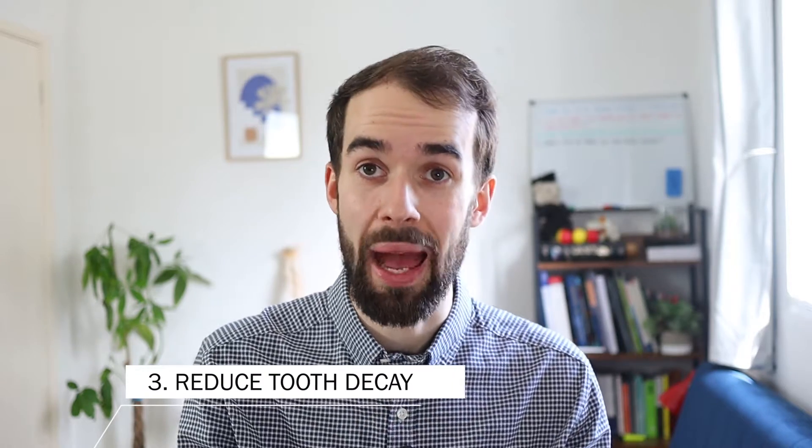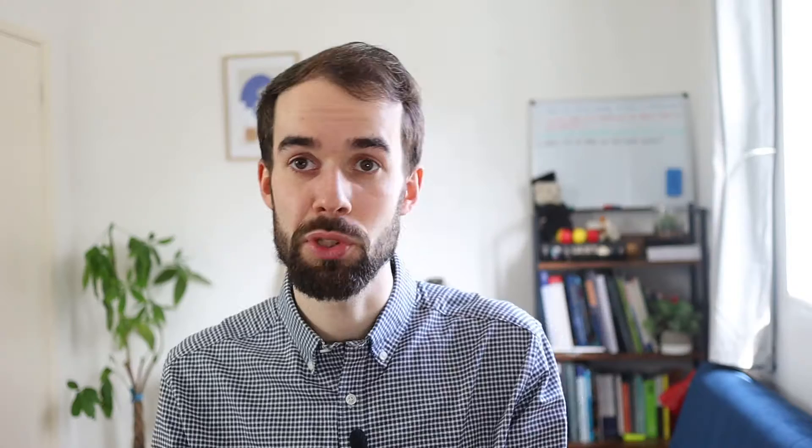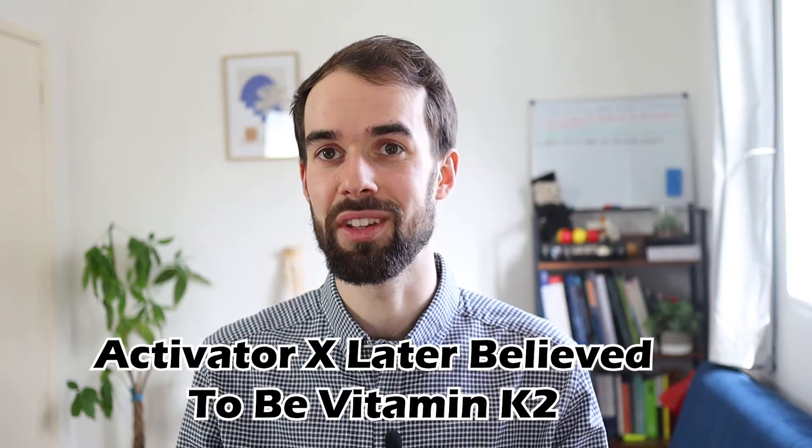Number three: interestingly, vitamin K2 can help with tooth decay. There hasn't yet been a lot of research on this, but the mechanism makes sense — if K2 is responsible for getting calcium into the right places for bone, then there's a very good chance it does the same for your teeth. This relationship was discovered by a dentist called Weston Price, who traveled the world in the early 20th century studying the relationship between diseases and diets across various populations. He found that those with a high intake of what he called Activator X had much less chronic disease and less tooth decay. So if you experience a lot of tooth decay despite good dental hygiene, an absence of this mineral may be contributing.